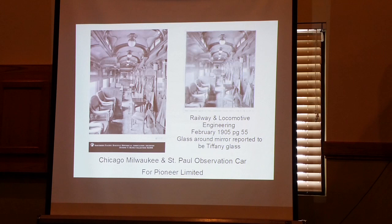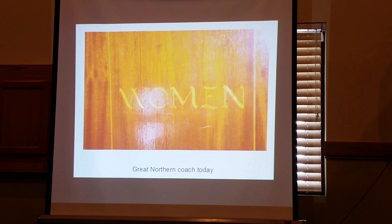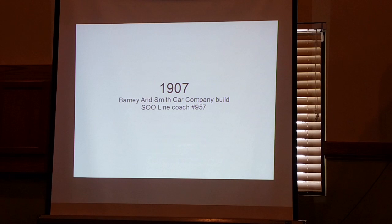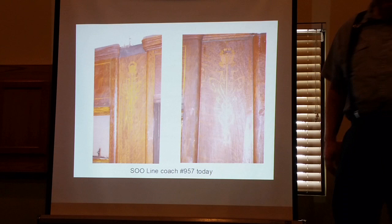Barney and Smith built some cars for the Great Northern. This car is out at Midcontinent — this is one of the first cars I saw in 1985, and this is what got me thinking about all of this. There's that brush script on the doors again. In 1907 they built a Sioux Line coach, also at the Midcontinent Museum, number 957. This one's got a poppy design, and again you see a lot of this Art Nouveau influence in it — these little decorative elements. Same script name on the door.